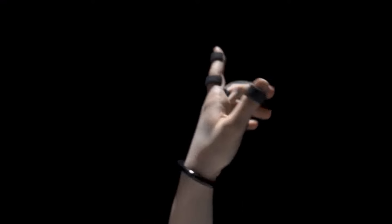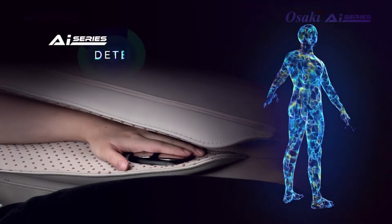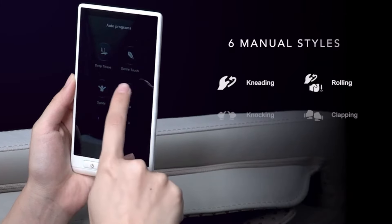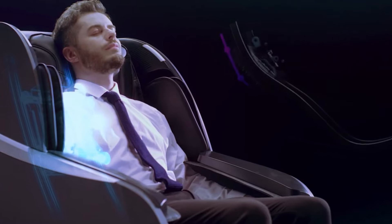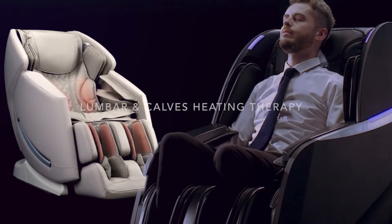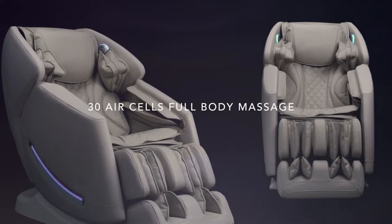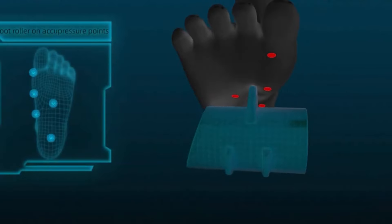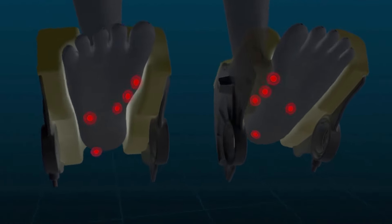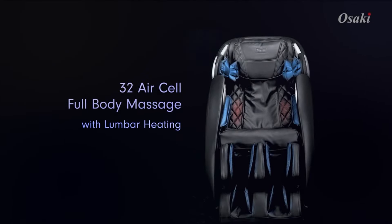The Osaki X-Rest 4D massage chair offers 16 auto massage programs and six manual programs, targeting specific areas such as the neck, upper back, lower back and full back. It offers techniques like 4D, rolling, kneading and shiatsu with advanced air position adjustments for precise targeting. Its shoulder massage function uses 20 airbags in each shoulder area to simulate lifelike hand movements, and also includes airbags for the arms, calves and feet. Users can customize intensity, speed and focus, and enjoy heat therapy for the lower back and feet, light therapy and negative oxygen ion therapy.